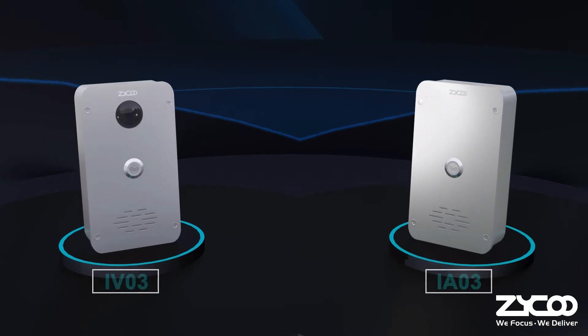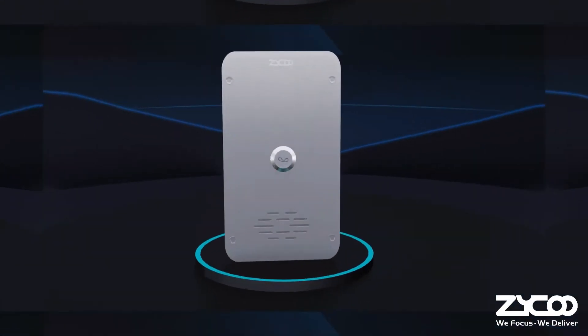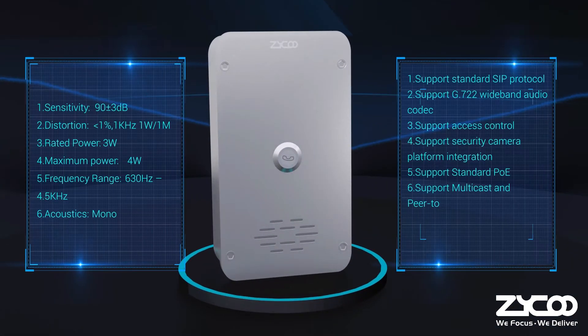There are two models of ZQOO intercoms. The iA03 Audio Intercom is mainly used for voice intercom, providing clear two-way audio and secure access control.